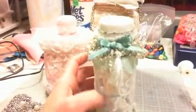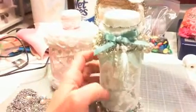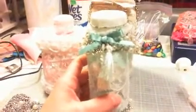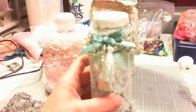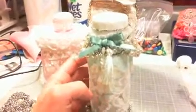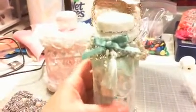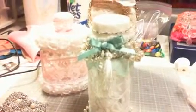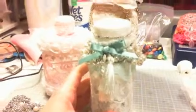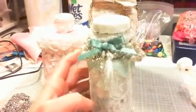Every once in a while we'll go through and get those milks, and I've just been collecting those off and on as well. They hold all kinds of stuff — beads, gems, candy, whatever floats your boat.